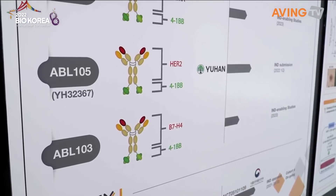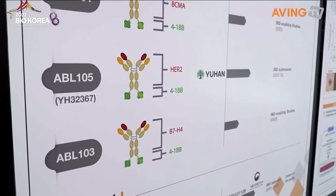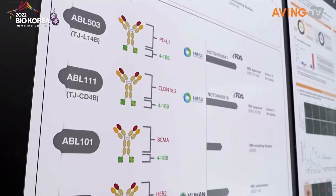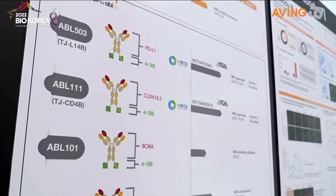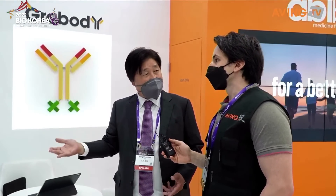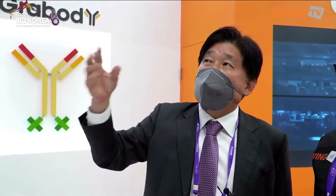We have two molecules — 503 and 111 — in the process of phase one clinical trials in the US. We are already in human trials; we've already passed all the monkey tox studies. The rest — 101, 105, 103 — are at the pre-clinical stage, but we are ready for IND filing, which means the Investigational New Drug application to the US FDA, so we can initiate human trials.